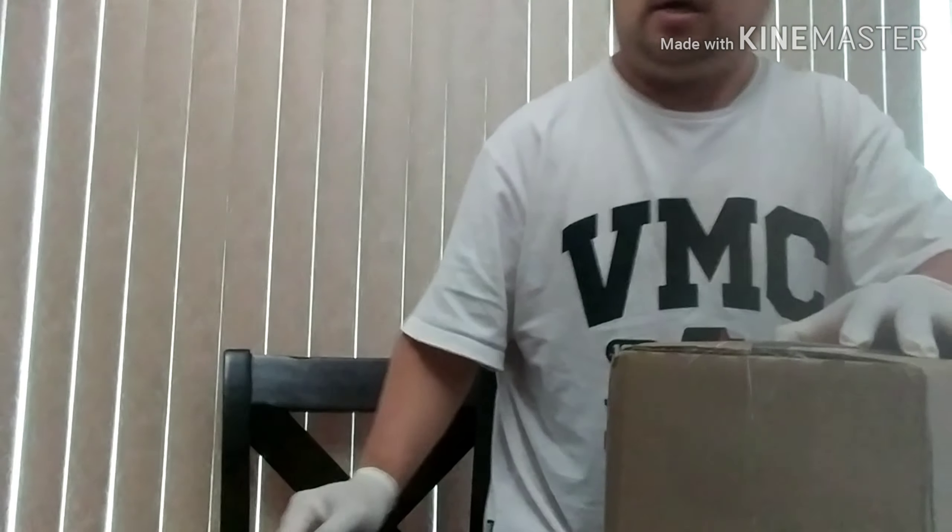Alright, finally a package came! Hey, welcome back to the channel, this is Drifting Sneakers. Yes, it's been a while again that I posted a video, but I actually got another unboxing.